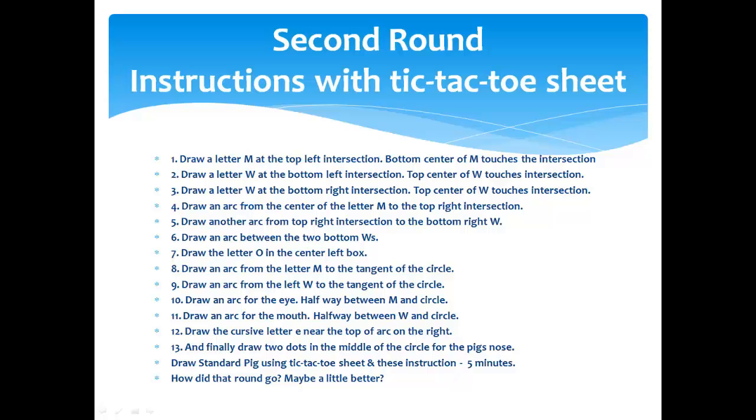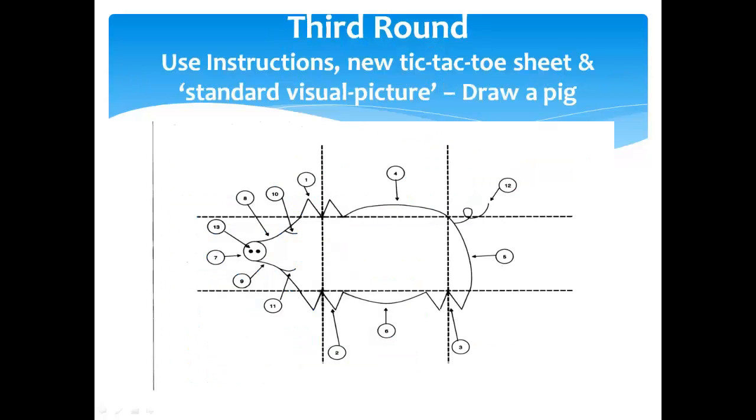How did that go for you? I think mine looks a little better. It's fun, but you're also getting the idea: from your original attempt you had no directions whatsoever, and now you've got a few directions — maybe you've got the start of something. This is what you drew; now this is what you were supposed to draw. We've got our M, our Ws for the feet, our arcs, a tail — that cursive E — the circle, mouth, eye, and nostrils. Voila — standard pig.